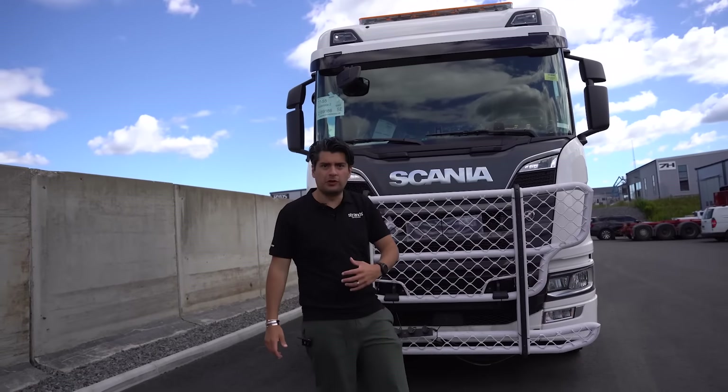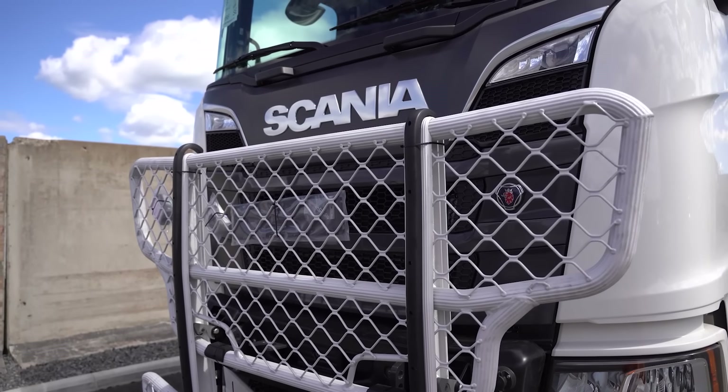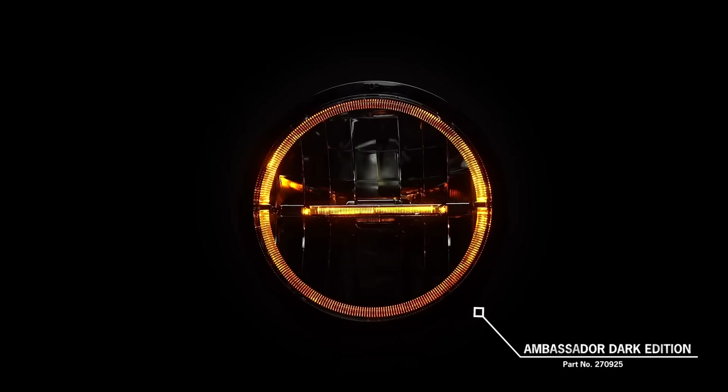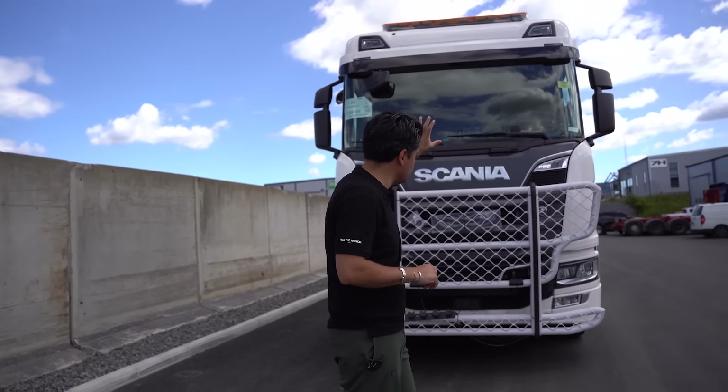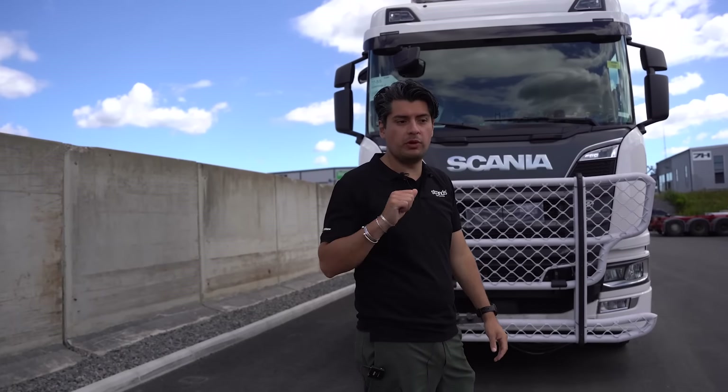I was thinking about the front and imagining how good it will be. We will have here in the front the all-new Dark Ambassador, with the dark lens and super nice position light. This will be the first on this vehicle, so we will have it on the roof and also in the bull bar. It will be amazing.